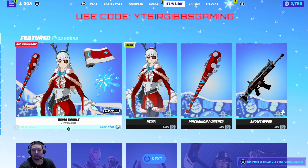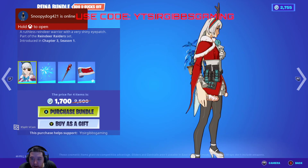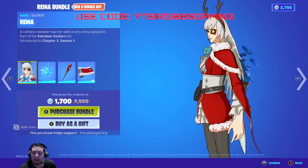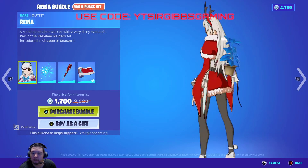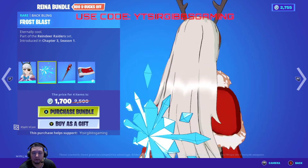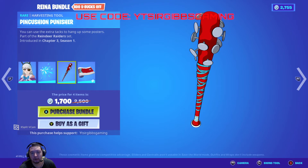The bundle is 1700 V-Bucks — 800 bucks off. She looks great for an anime character. Nice hair, she's got that little eye patch, antlers on her head, and a little Christmas gown — kind of cute. The ammo pack back bling looks like the Frost Blast back bling, kind of cool. There's also a pickaxe called Pincushion Punisher — that's kind of a pun.